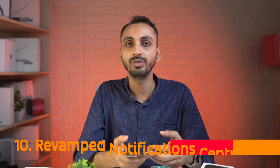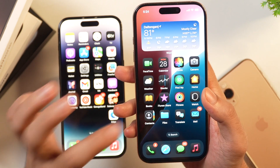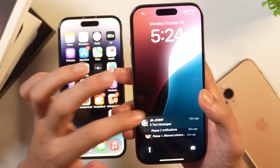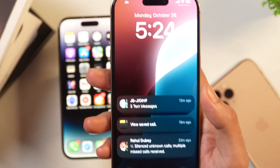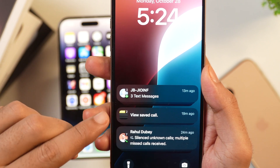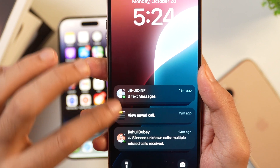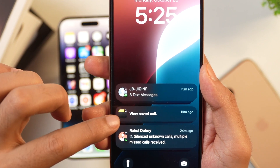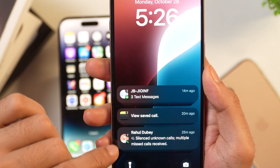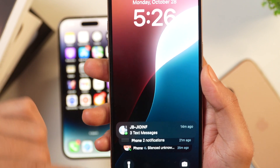iOS 18.1 also brings a revamped Notification Center. Pull down notifications and you'll see a number next to each app indicating how many notifications are grouped together. For example, three messages from one app are condensed into a single notification entry. Notifications are categorized and summarized across the board in this update.